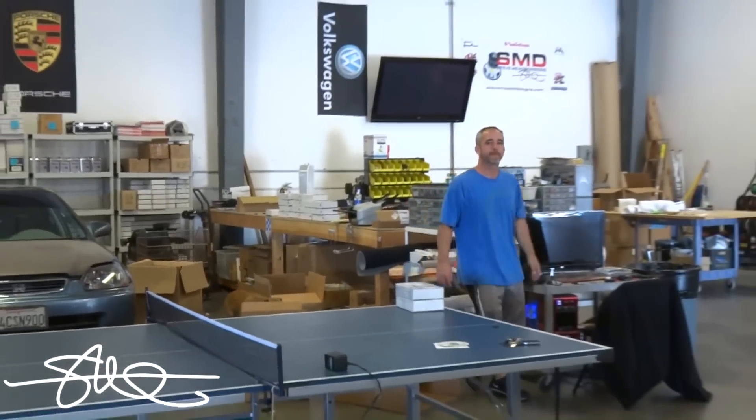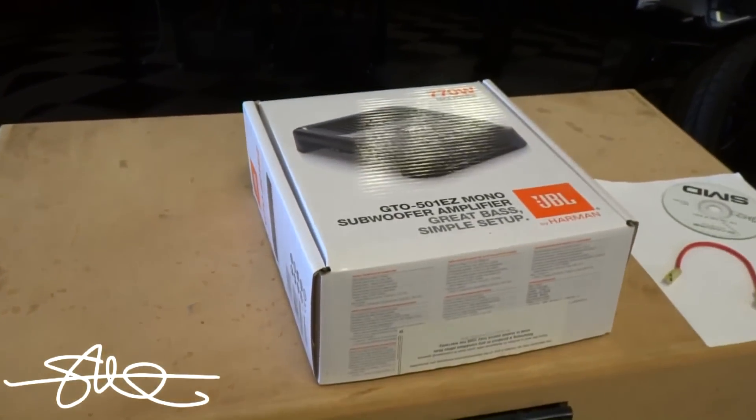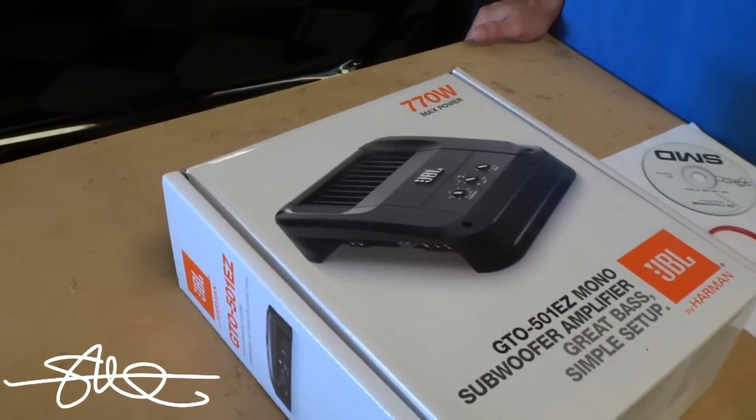This is 100% totally unscripted, I swear to God. If you were to go to the store and see this amp, how much power do you think it puts out? Just by looking at it — you see it on the shelf. 770?